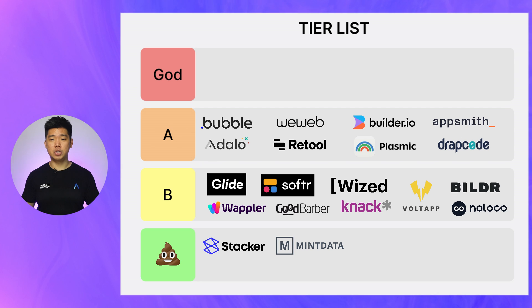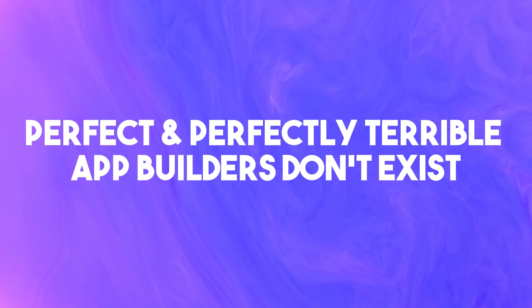Let's look at the overall results. We have 0 app builders in God tier, 8 builders in A tier, 9 builders in B tier, and 2 app builders in Crab tier. Are you surprised? I'm not. If you're looking for an app builder, here are my 3 takeaways. Number 1: perfect and perfectly terrible app builders don't exist. A truly terrible app builder just won't survive the market, and it's impossible to make a no-code app builder without compromising somewhere. It's kind of impossible for an app builder to be so bad that your project fails because of it — except maybe Mint Data and Stacker, so I would avoid them. Everything else, you can be assured of a baseline level of usability and quality.